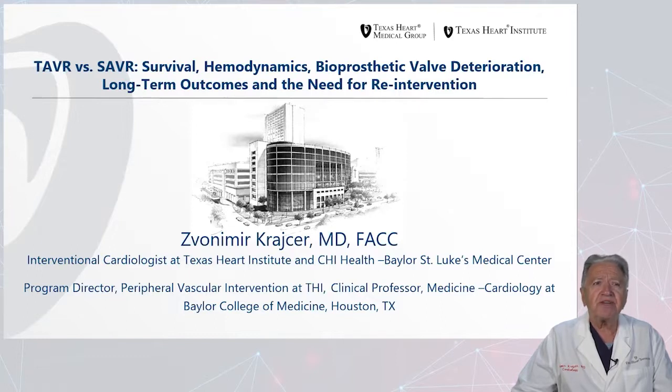The title of my presentation is TAVR vs. Surgical Aortic Valve Replacement and the Survival, Hemodynamics, Bioprosthetic Valve Deterioration, and Long-Term Outcomes and the Need for Re-Intervention.